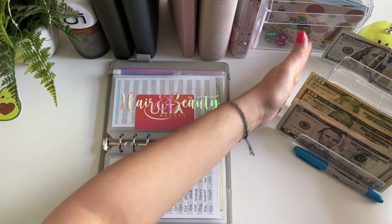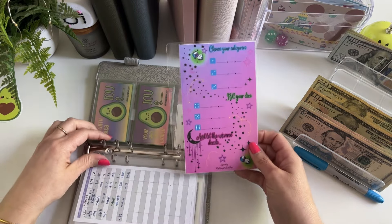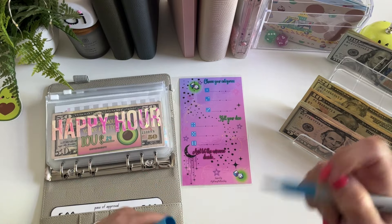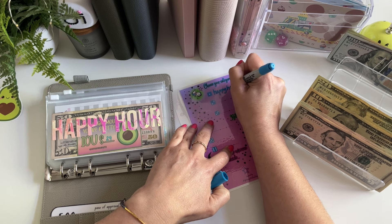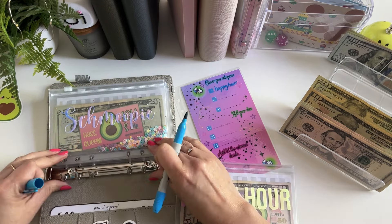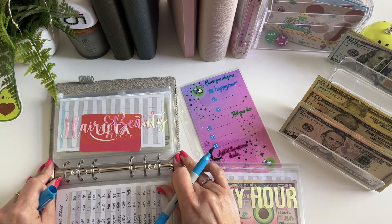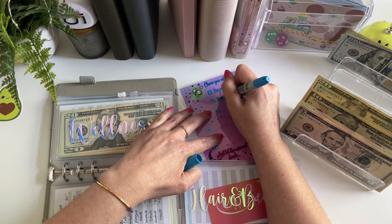I haven't used my randomized Universe Roll and Save that I got from Mel at Mystic Budgets. A long time ago I got this and I had so much fun using it. So I have some random categories I need to stuff with the rest of this money. In the first spot I'm going to put happy hour. I definitely want to do that one. So happy hour. I want to do hair and beauty again, just to get it started with a little something since I depleted it.